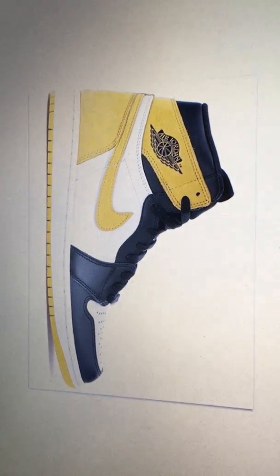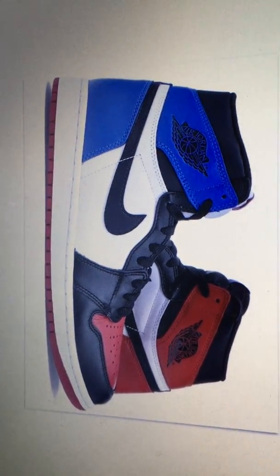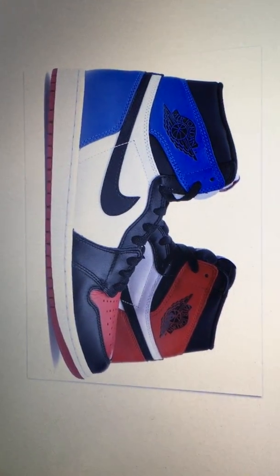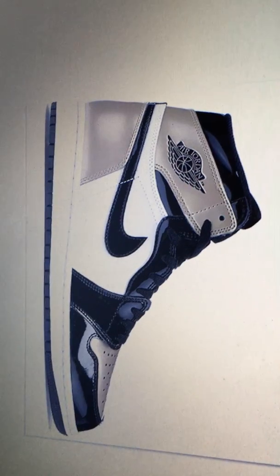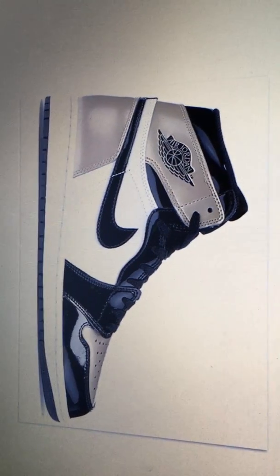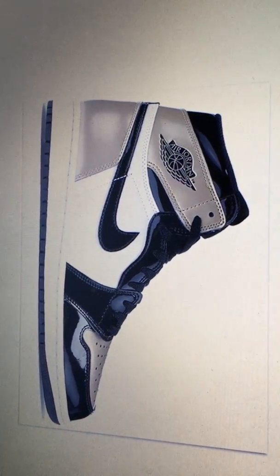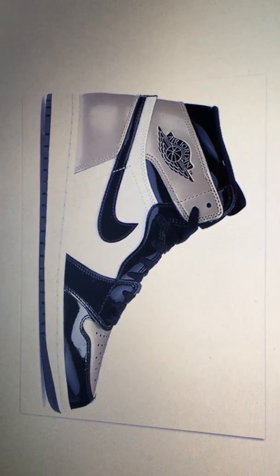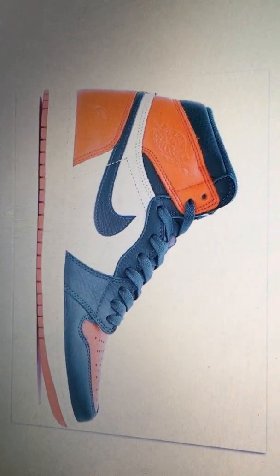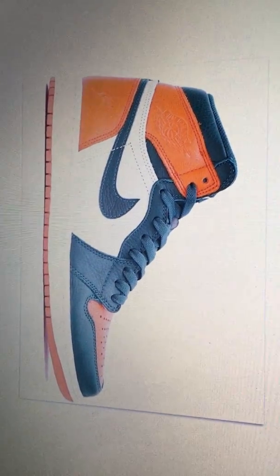At number 17, we have the Jordan Top Threes — this one has the blue, the red, the black, can't go wrong with that. At number 16, going with the Gold Toes. Not a big fan of the patent leather, but this is a pretty nice shoe. Everybody seems to really really like this one, and this is probably the best Jordan 1 that has any gold on it. Number 15 — the Soul Fly Miami, orange, green, white — yeah, Miami, pretty nice.